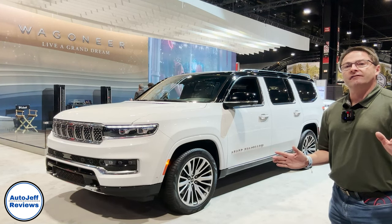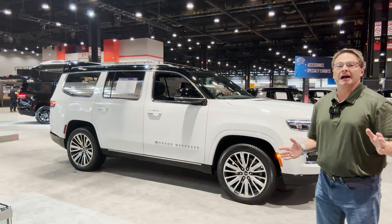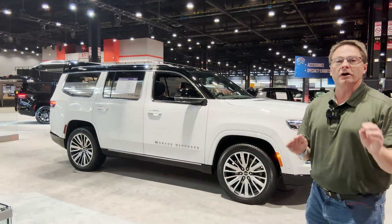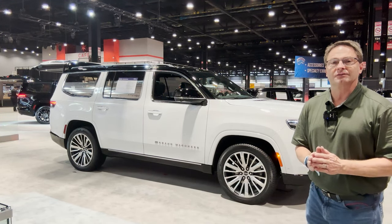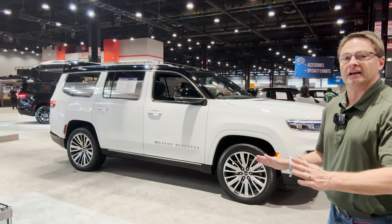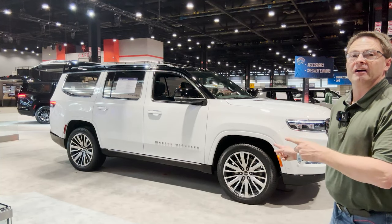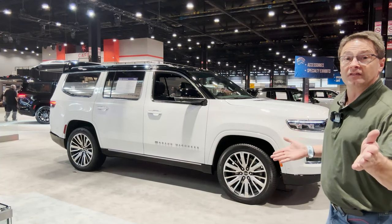Hey everyone, I'm Jeff Teague. This is Auto Jeff Reviews. Today we're looking at the Jeep Grand Wagoneer. So let's walk around this one inside and out — we're going to pick it apart. This is $107,000 factory MSRP, luxury at its finest, space and versatility at its finest. Is the juice worth the squeeze? We're going to find some value and you tell me, is it worth it?